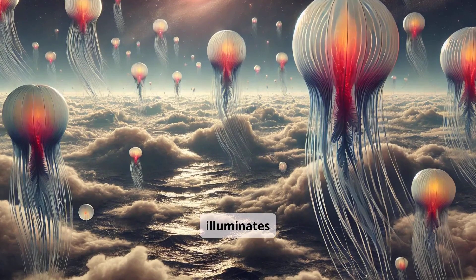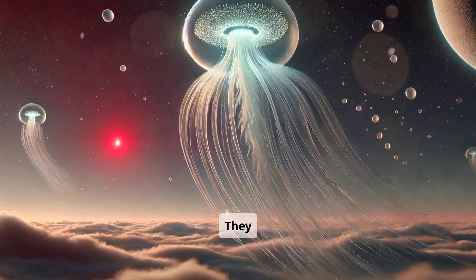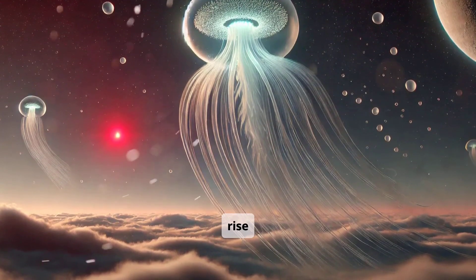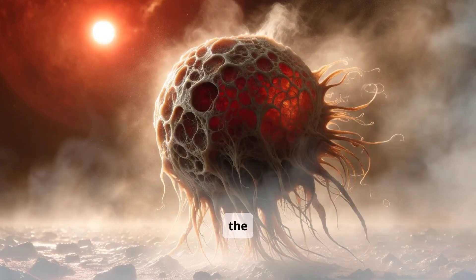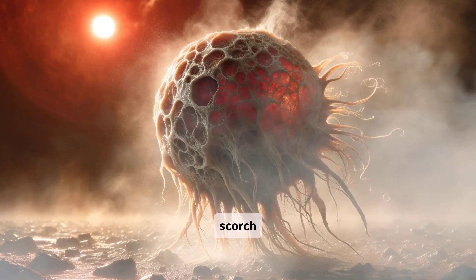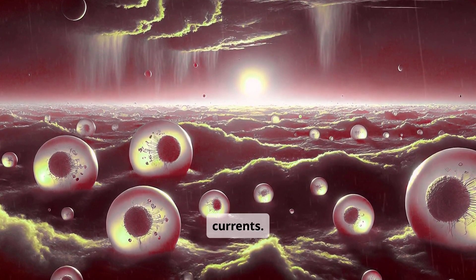Subtle color shifts ripple across their surface when they communicate with each other. Occasionally, lightning illuminates entire colonies drifting across the sky. They reproduce by releasing spore-like droplets that rise into the higher atmosphere. Some drifters wander too close to the dayside, where intense heat can scorch them. Most remain in the safety of the twilight, sustained by gentle currents.